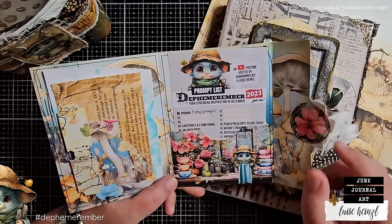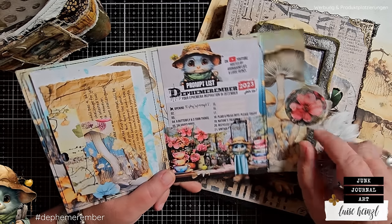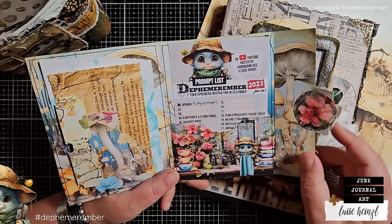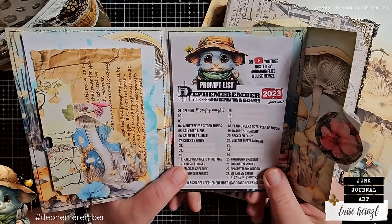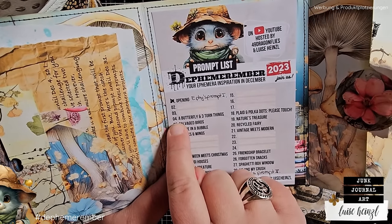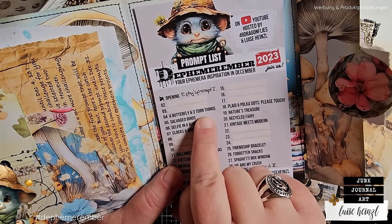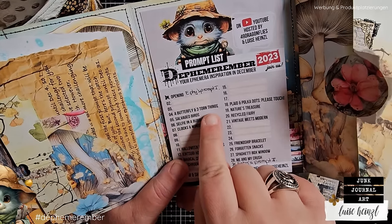There's a whole blog post on my website about Dephemerember 2023. You can find any information that you need there and you can also find a freebie for this pocket and also other freebies available during this wonderful season. We are going to use our prompt list today and create something with prompt number four, because it's December 4th today, and it says a butterfly and three torn things. So we have to include a butterfly and three torn things into our ephemera piece.